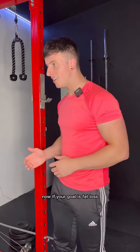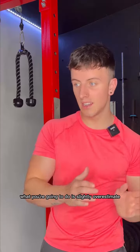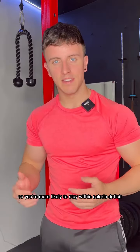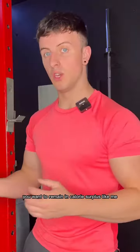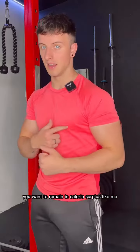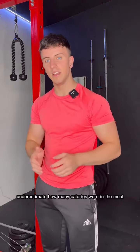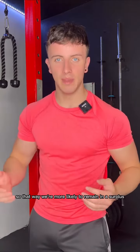Now, if your goal is fat loss, you're going to slightly overestimate, so you're more likely to stay within a calorie deficit. If your goal is to build muscle, you want to remain in a calorie surplus, so we're going to slightly underestimate how many calories were in the meal, so that way we're more likely to remain in a surplus.